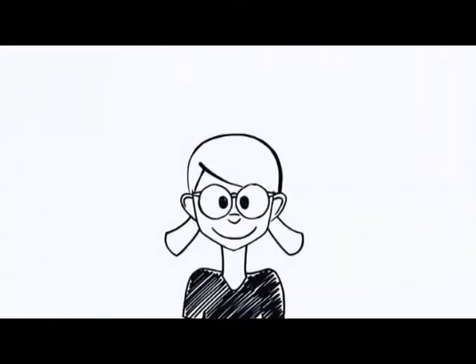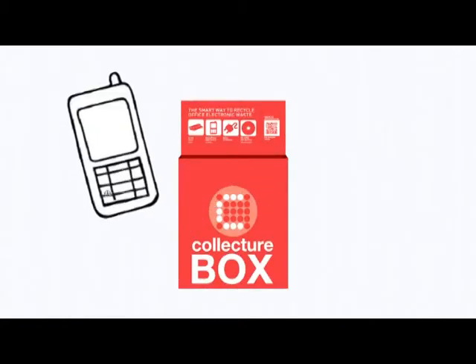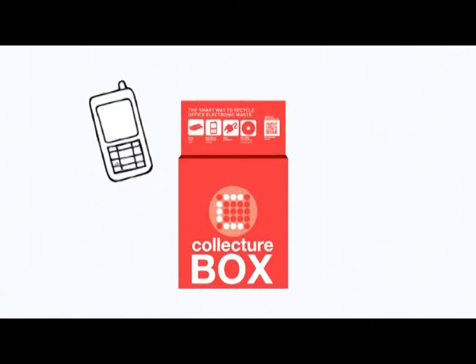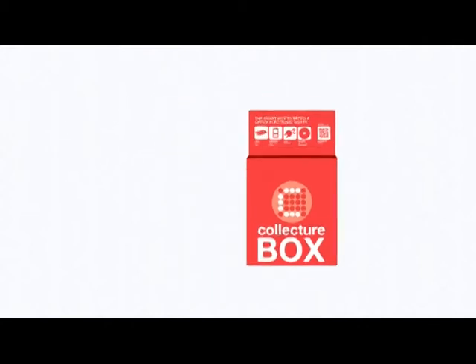Connie feels good about this because the Collector Box is a great solution for electronic waste. The Collector Box isn't just for mobile phones, but for everything else as well — CDs, cables, printer cartridges and other office electronic waste.